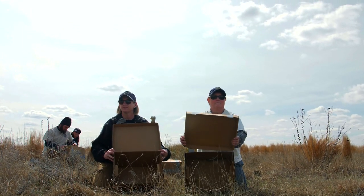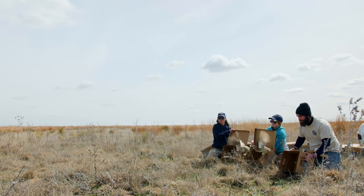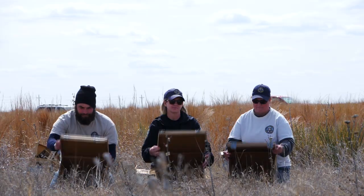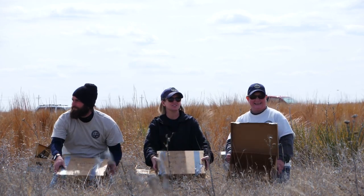Colorado Parks and Wildlife is committed to recovering and restoring endangered and threatened species in the state. We're doing this project to try to recover one of Colorado's most iconic grouse species — it's a species very much native to southeast Colorado, it's a part of southeast Colorado's history, and a favorite animal for a lot of people.